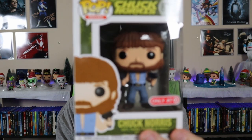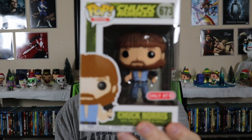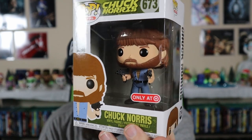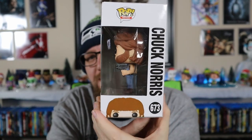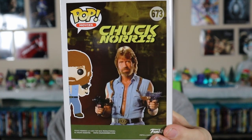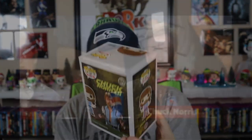Then we get into the pop, and it looks like it is pretty good. There's one little ding on the top - not a big deal - but there we go. We have got Chuck Norris! I love this box too. This is an amazing pop. You can't go wrong with this. We're gonna pop this guy out because we've got to see this up close.